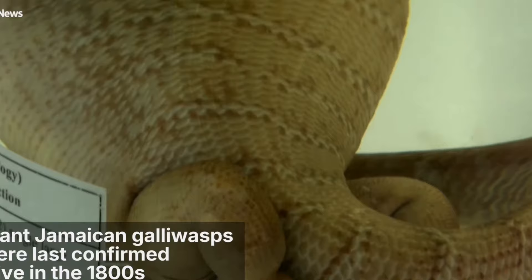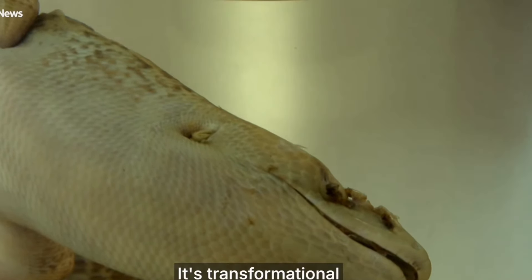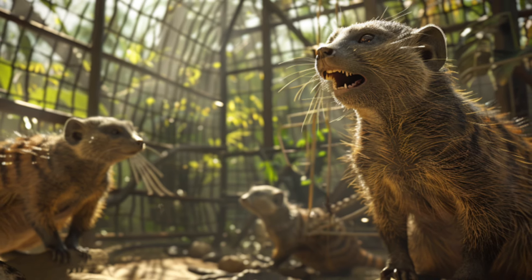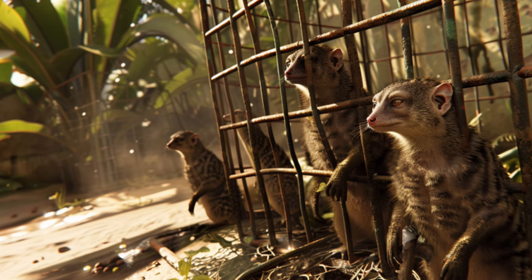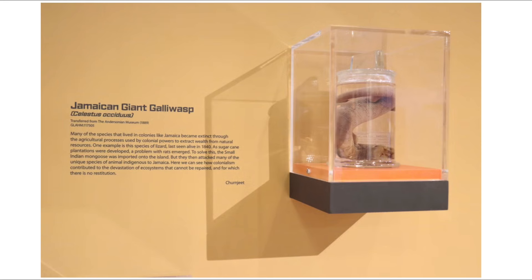The African-descended population of the island, over a certain age, are very familiar with the galliwasp. It is famous for its speed and ferocity. The galliwasp was believed to be extinct due to the fact that during the colonial era, British settlers introduced the Indian mongoose to the island in an effort to control the rodent population. However, the introduction of the mongoose upset the ecosystem, becoming a relentless predator for many native animals, leading to the extinction of multiple native species — one of which was the Jamaican giant galliwasp.